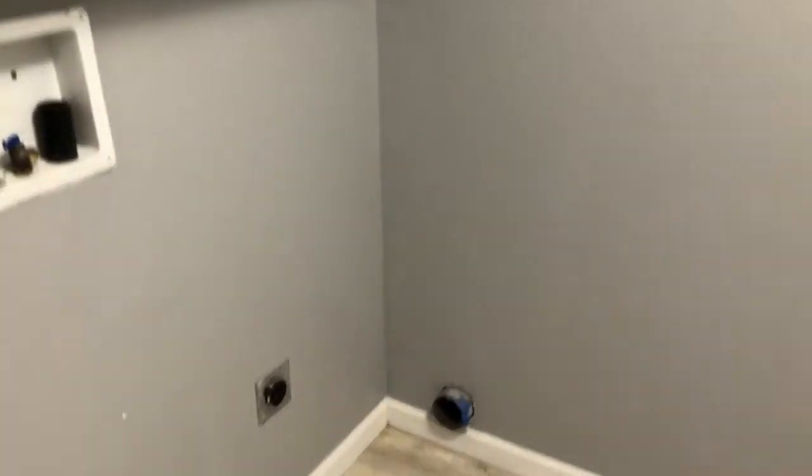Last but not least, we've got the laundry room — pretty typical — and this goes out to the back deck.